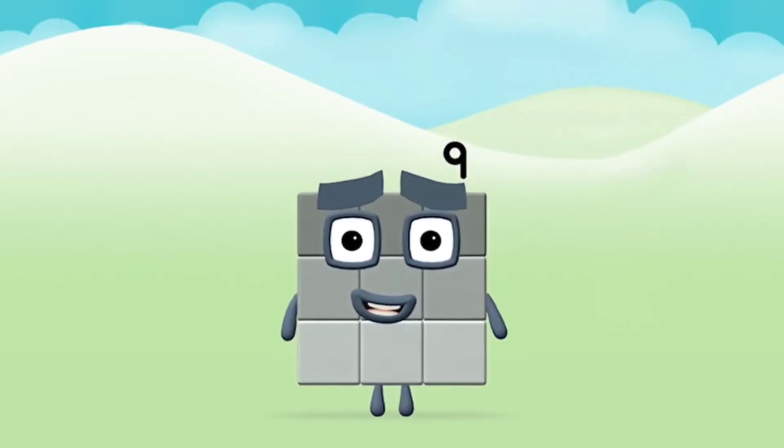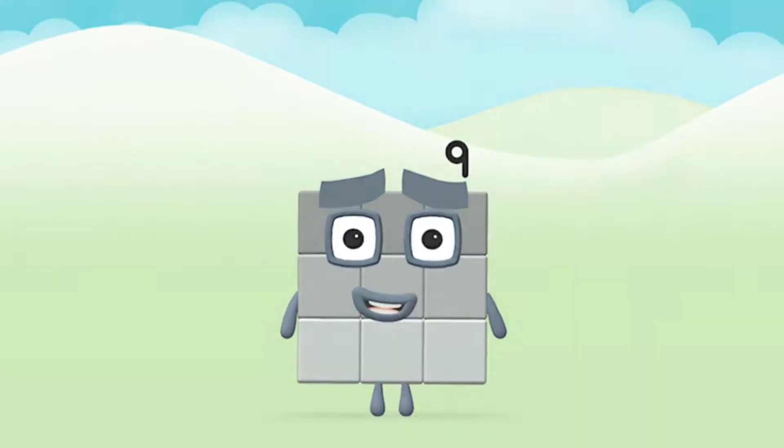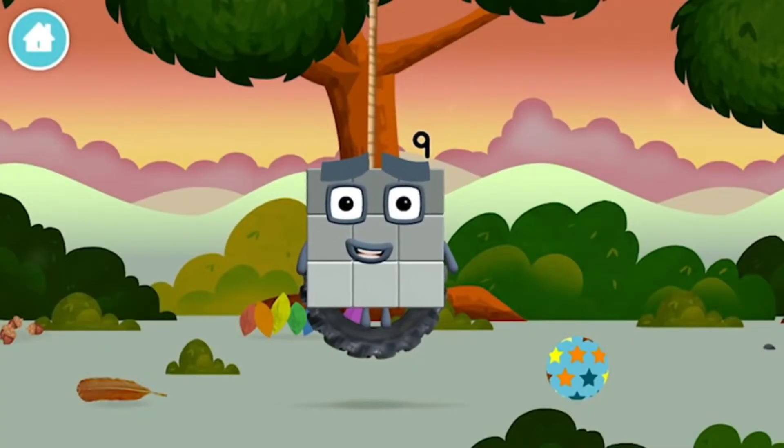Congratulations! You made Number Block 9! You made a new Number Block!